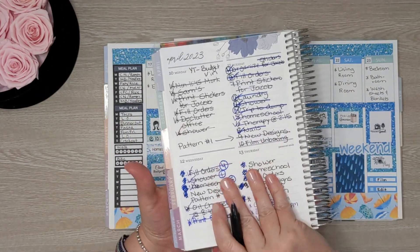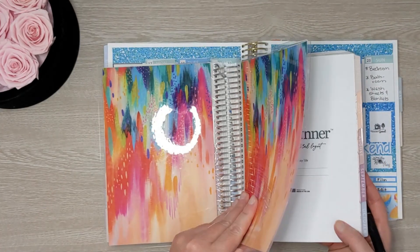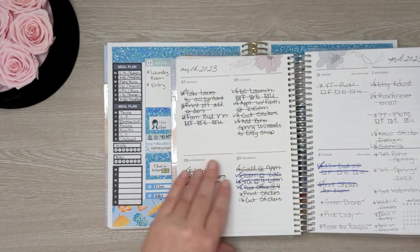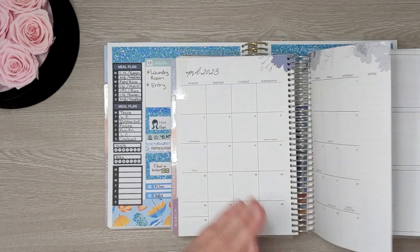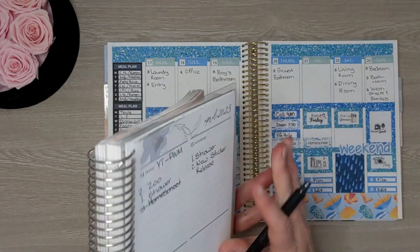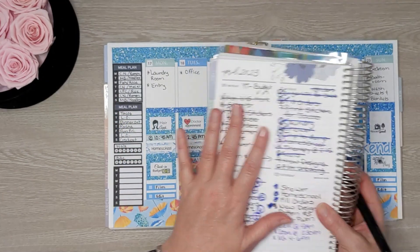Even though I don't have my Etsy shop to-do list written down here, I still do it. This planner is the compact vertical and I use this mostly as my checklist planner that I use all the time. So I'll still have a place to write my checklist for Etsy.